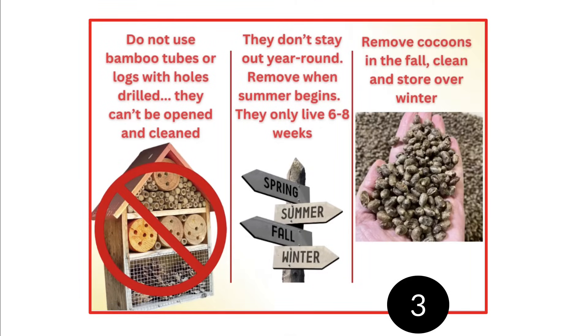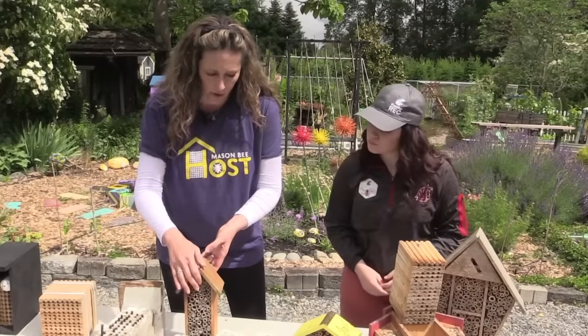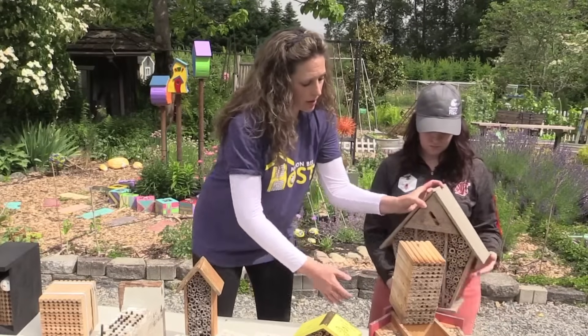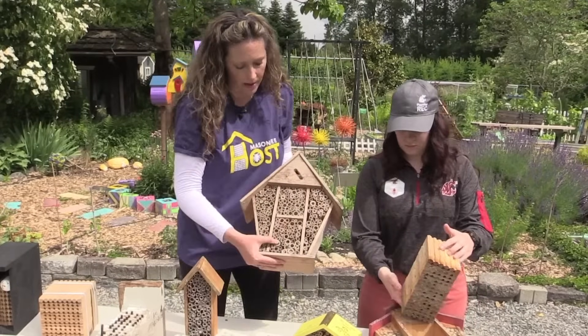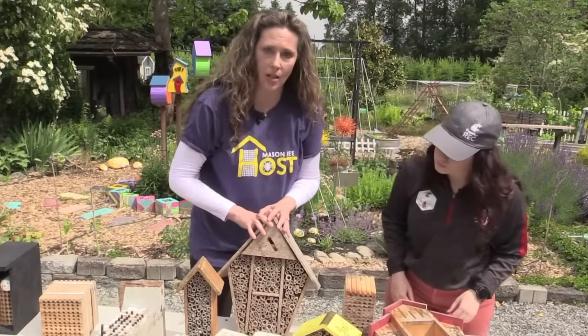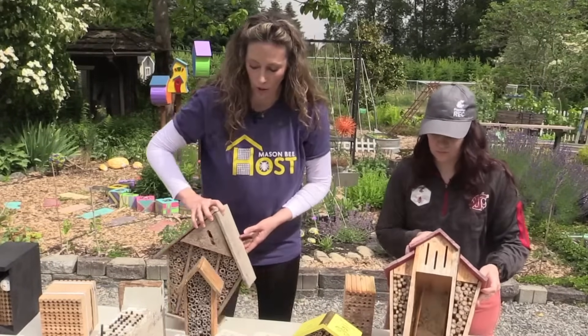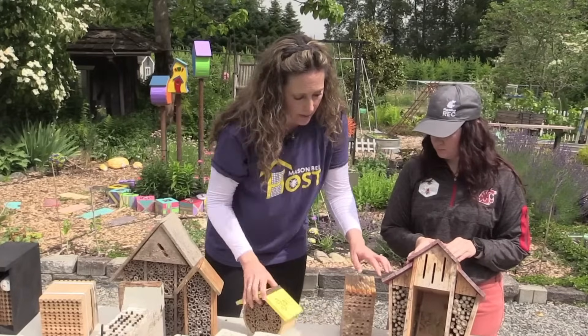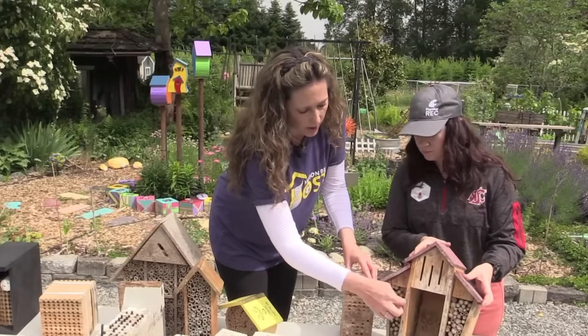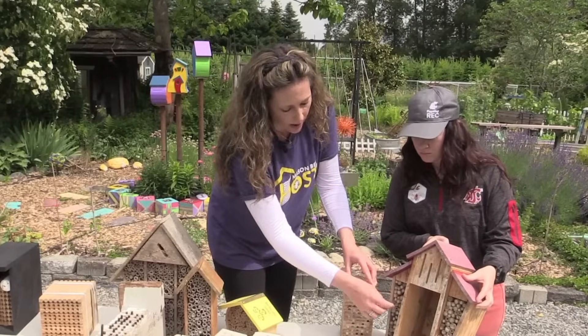There are no predators in the summertime that are going to bother them. In the fall you're going to harvest and clean everything. I wanted to show you some examples — proper versus not proper. This is a very common bee hotel that people use. As you can see, these are bamboo, they're super-glued to the back of the house — you cannot get to these to clean. If you see these in the garden, please start transitioning to the correct nesting material. This is another bee hotel where you can see the mold piled up — all this bamboo is moldy and black, which is going to kill the mason bee.